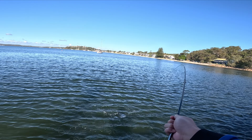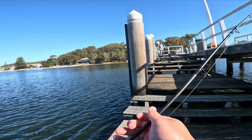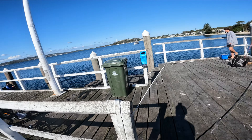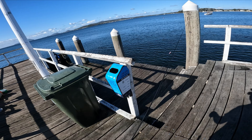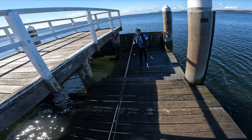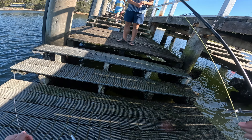I think it's a pike. Is it a pike? Yeah, it's a pike — bloody good bait. I'll keep that if it's alive. They hit hard on the lure, told you they hit hard.